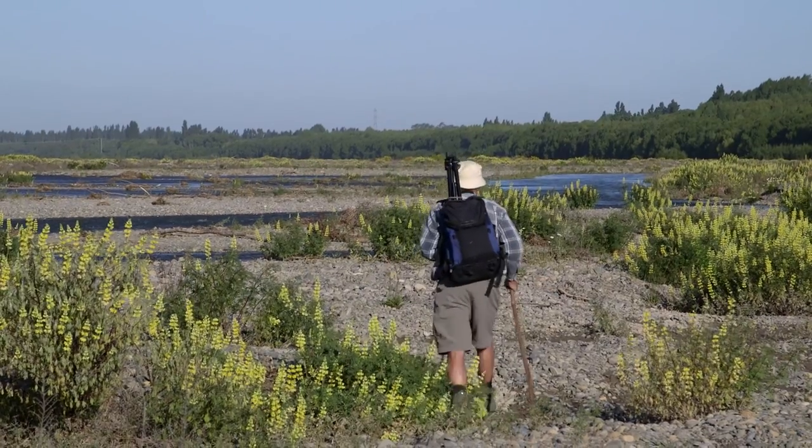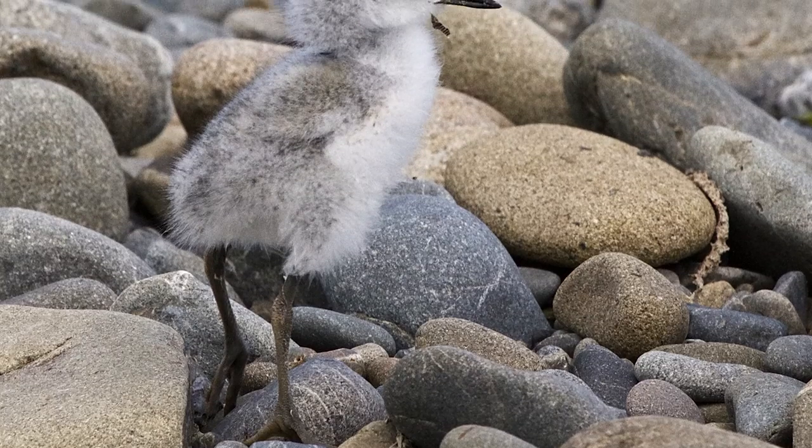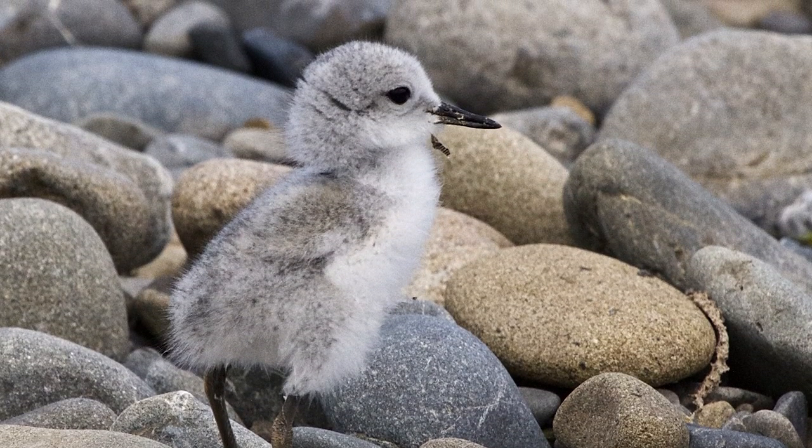The chicks when they first hatch are little balls of fluff, and they're often referred to as oversized bumblebees — they look like a little bumblebee because they're very mobile, racing around.